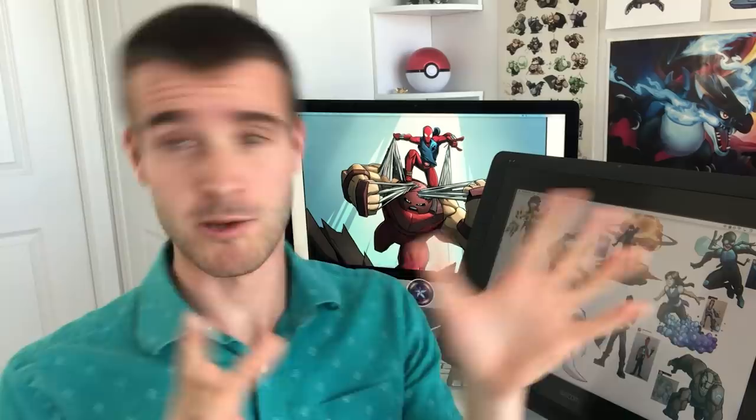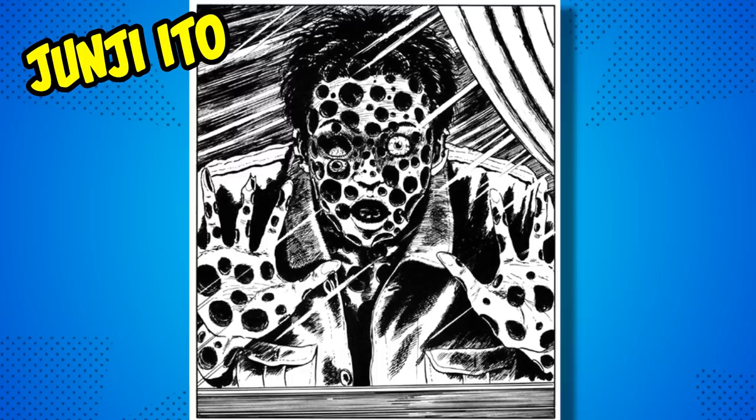Fair warning — I'm about to move on to Junji Ito. His art is famously very freaky looking. I specifically want to warn anyone with trypophobia or arachnophobia. There's some stuff that might set you off, but his art's pretty fascinating so might be worth pushing through anyway.